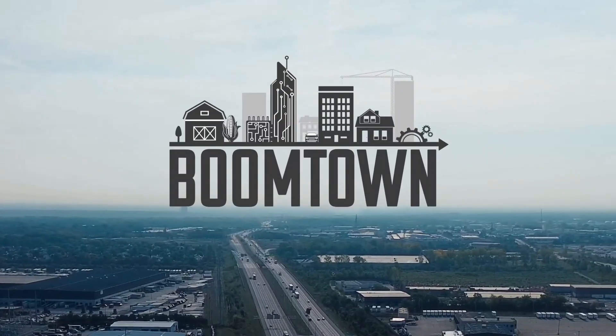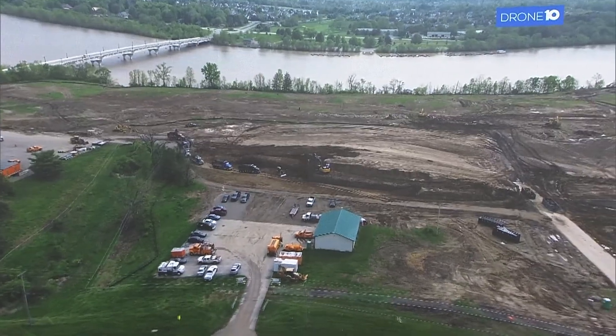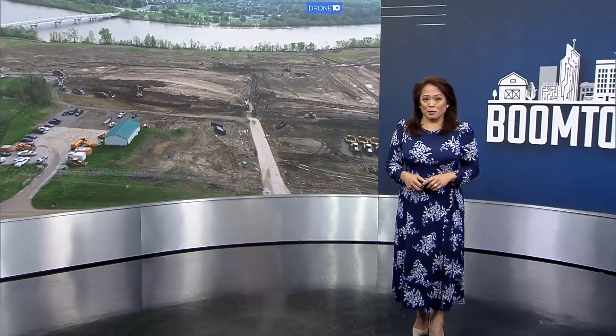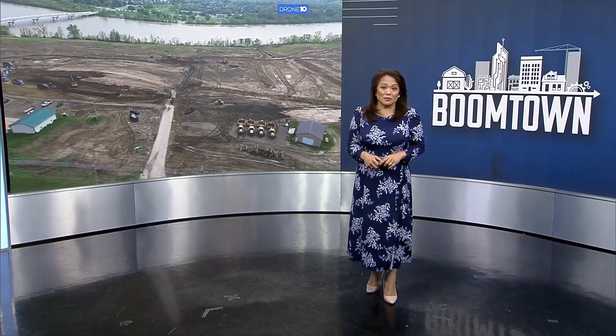New tonight, Columbus is booming and so is our water usage, and that likely means you could pay more for your water bill very soon. The capital city is building a fourth water treatment plant designed to keep up with the soaring demand in northwest Franklin County.